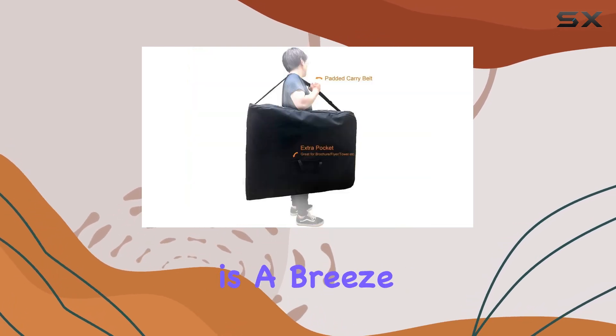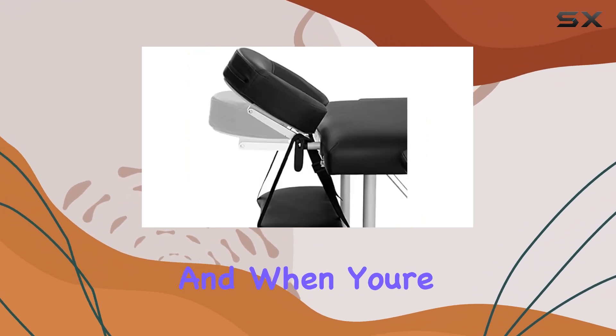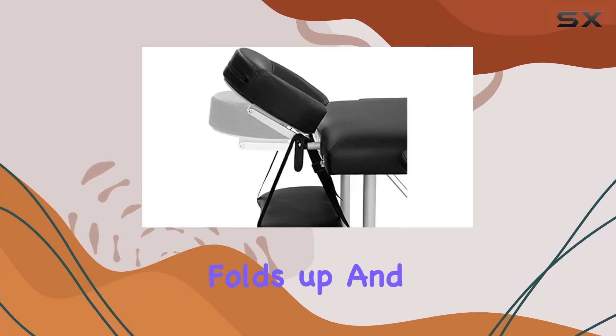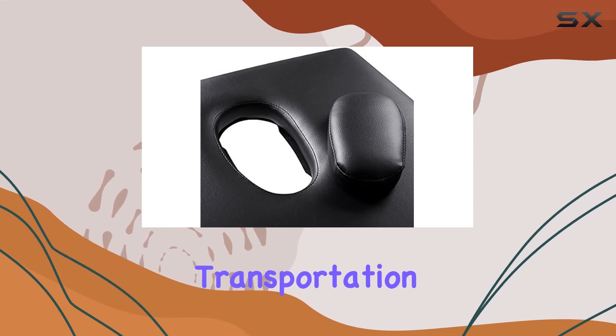Setting up this massage table is a breeze — simply unfold it and the legs will automatically fall into place. And when you're done, it easily folds up and fits into the included nylon fabric case for convenient transportation and storage.